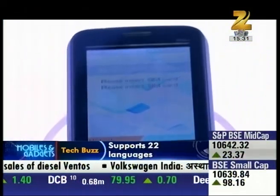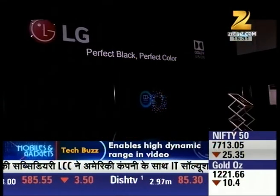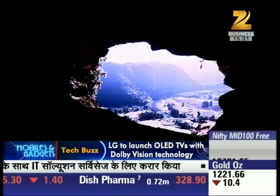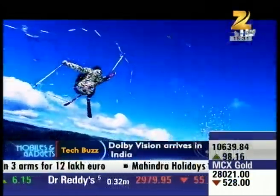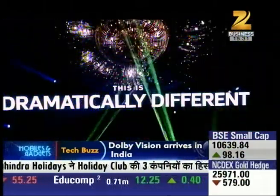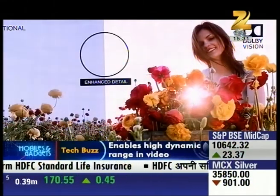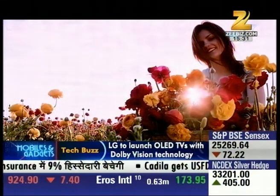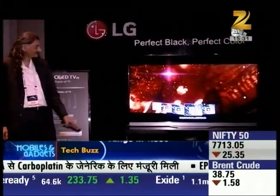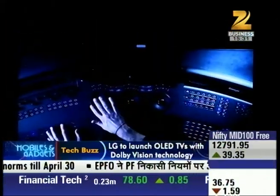Dolby has recently launched Dolby Vision Technology in India, in partnership with LG and their OLED TVs. Dolby Vision is a technology used to watch high dynamic range videos. The technology was introduced in 2014, and many studios have adopted it. Companies like Netflix and Amazon Video have also tied up with Dolby Vision.